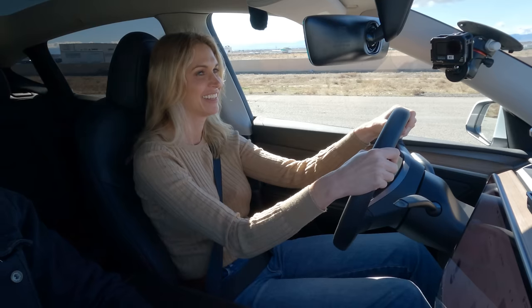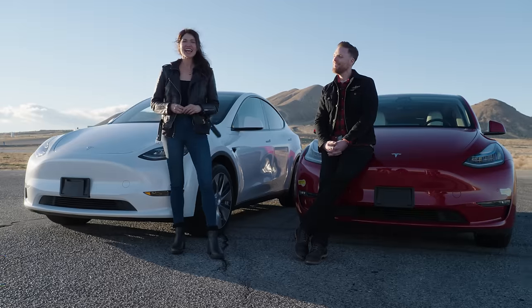Just zero to 100. Three, two, one, punch it. Hey guys, I'm Allison. And I'm Casey. And we're from Edmunds.